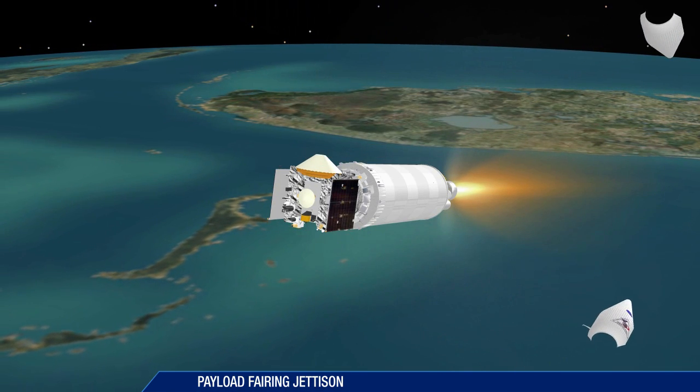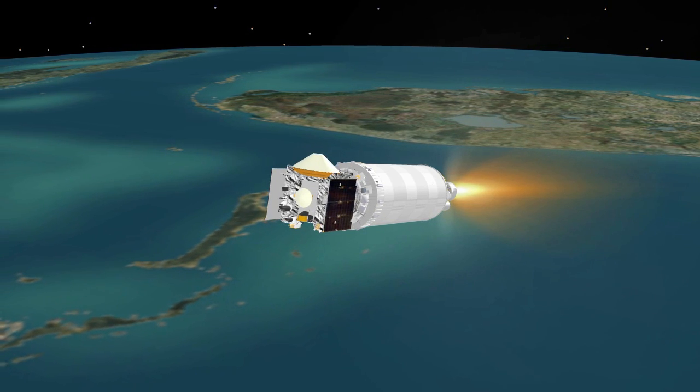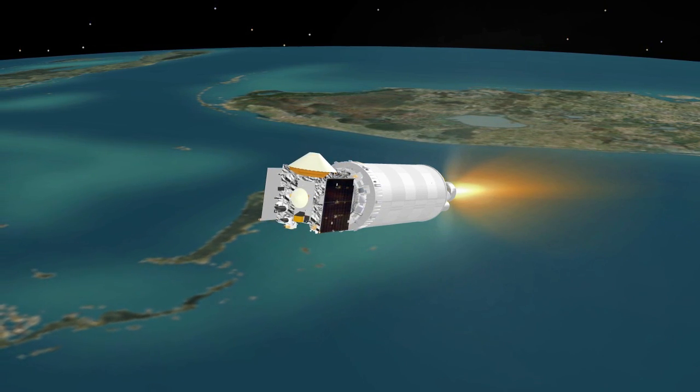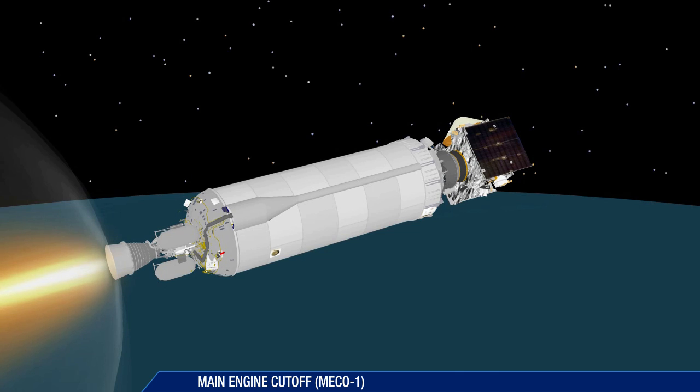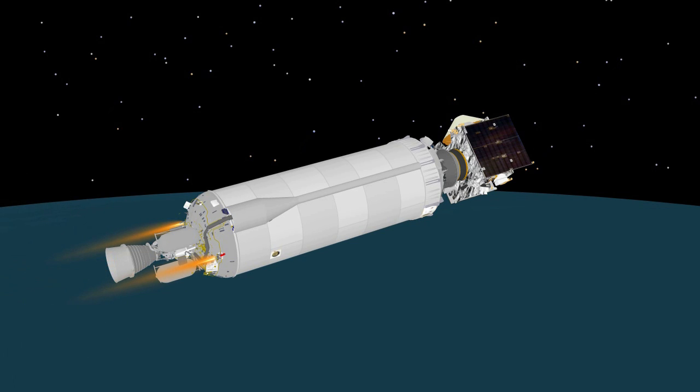The vehicle now weighs just six percent of what it did at liftoff four and a half minutes earlier. Cutoff of the Centaur main engine occurs just over 12 minutes after launch. The mission now enters a 21-minute coast phase.